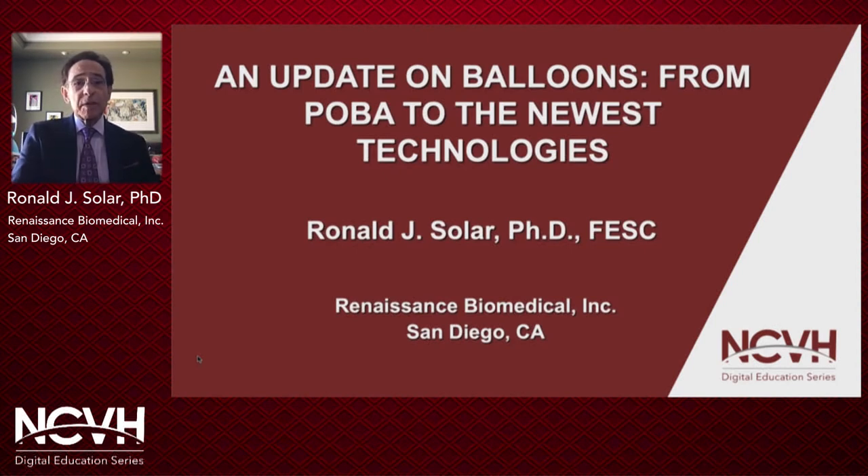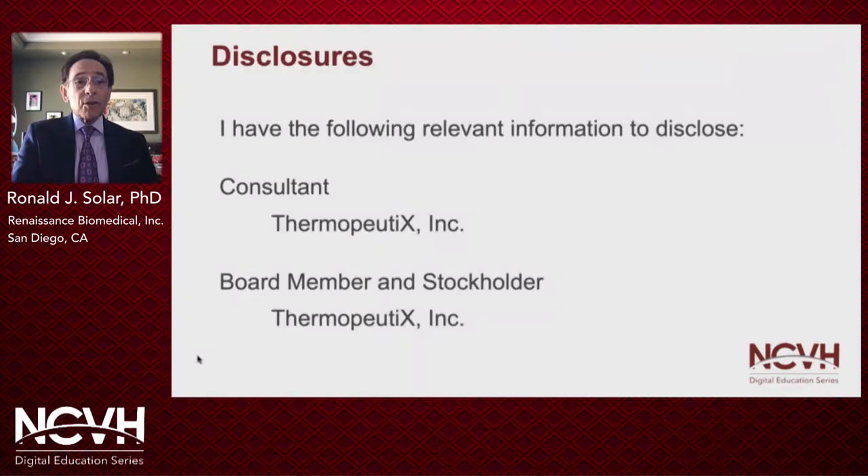In this presentation, I'm going to be giving you an update on balloons. I do want to disclose that I am a consultant, a board member, and stockholder of Thermopedics.